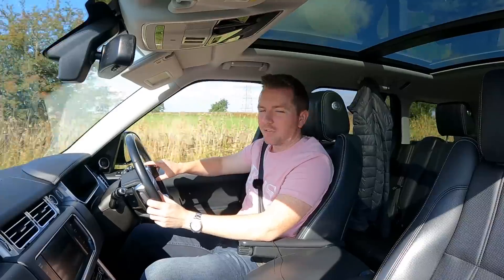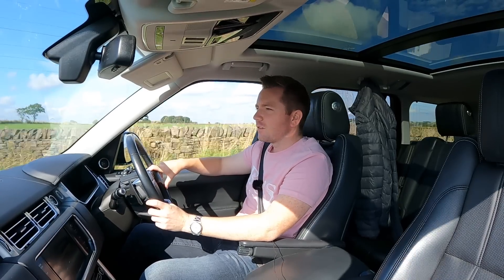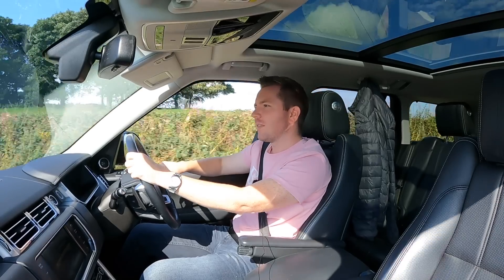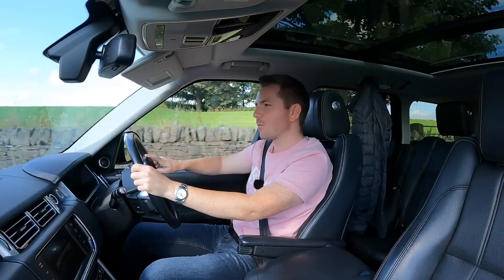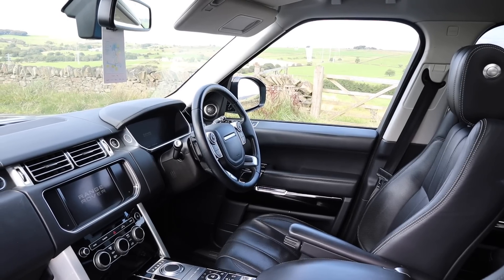Next — and this will show my minor OCD — the start/stop button was a little bit worn and discoloured, just looked a bit tatty. I ordered one from Guy Salmon in Stockport and that cost me £46, and it was a doddle to fit.